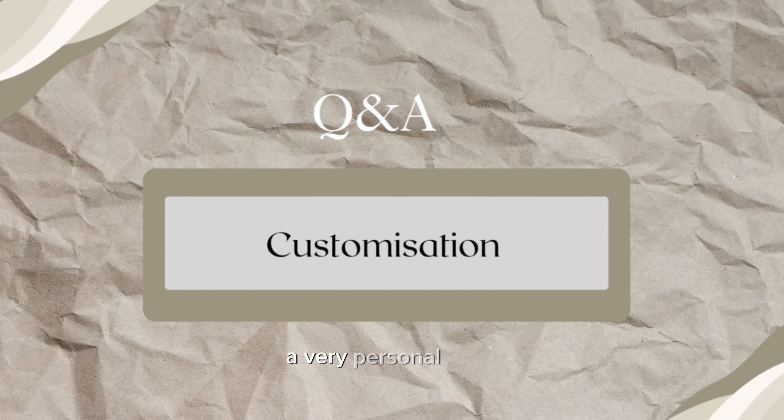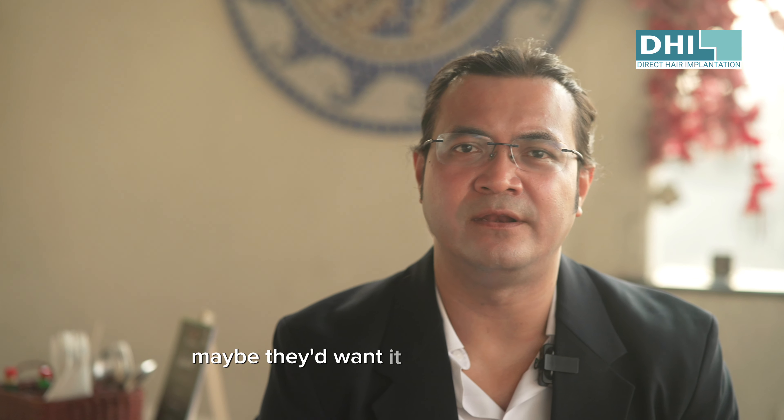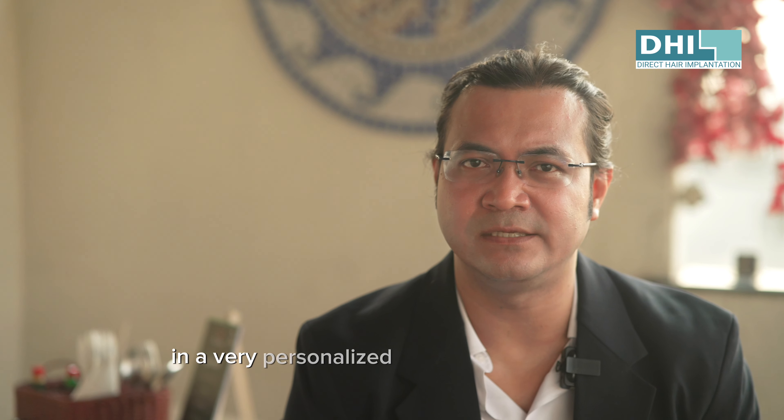A hair transplant is of course a very personal thing, which is why every single individual who comes to DHI has their needs and desires catered to on a personalized level. Different people will get a hair transplant for different reasons and will have their own concepts and desires when it comes to recreating the hairline. Because the medical personnel at DHI have a wealth of knowledge and decades of experience, they cater to each individual in a personalized and professional way.